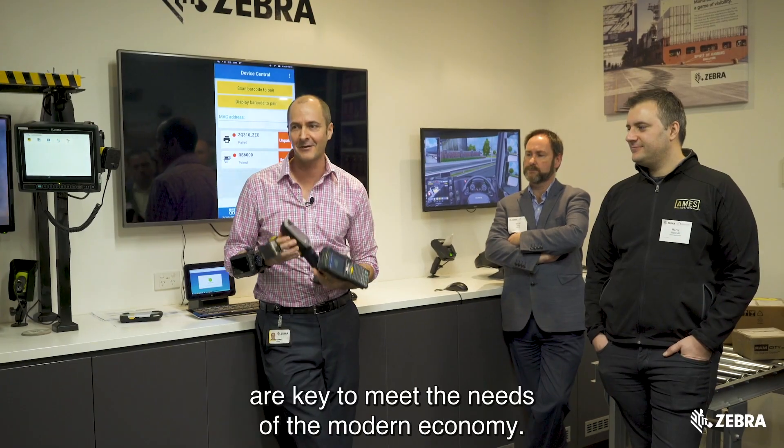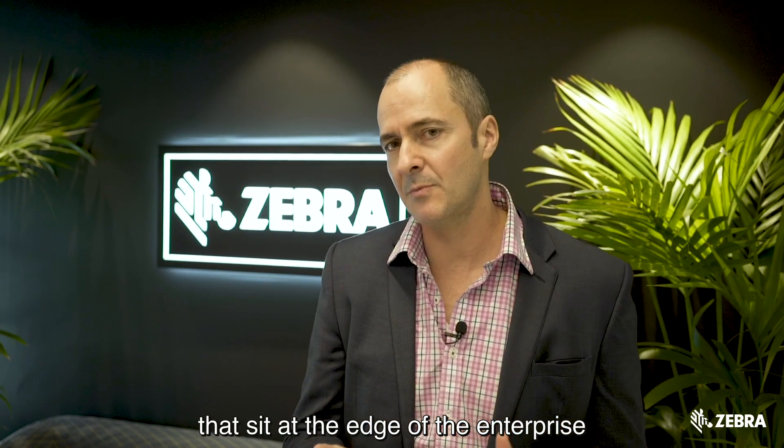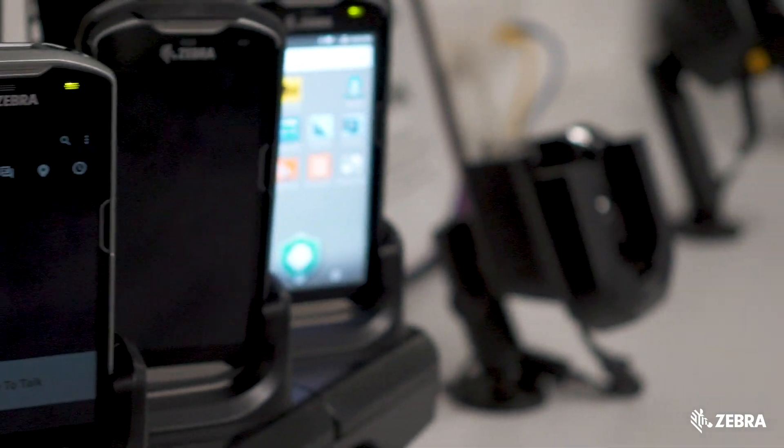Identifying device efficiency, accuracy, and visibility — particularly in the supply chain industry — are key to meeting the needs of the modern economy. Zebra Technologies has the tools and utilities that sit at the edge of the enterprise where the work gets done, and this helps these customers meet those needs.